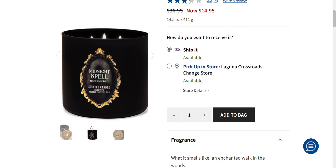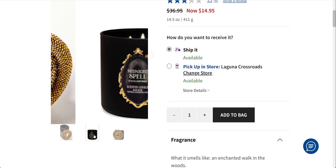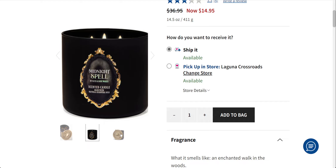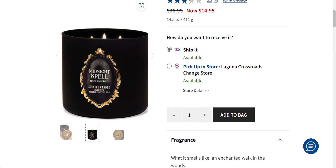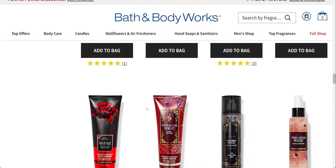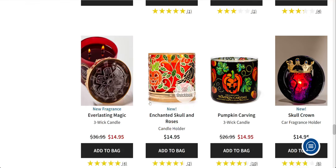I want to first talk about Midnight Spell because this one is so beautifully done. I love the snake theme throughout the Halloween collection at Bath and Body Works this year, and this is no exception. The black with the gold gilded frame around it is so Victorian — I love this candle. Again, 14.95 for that one.